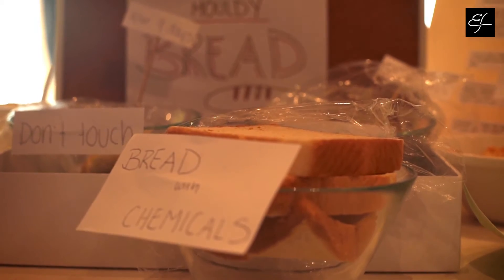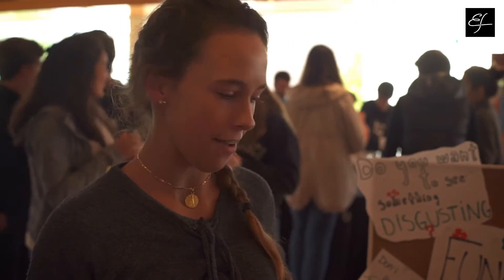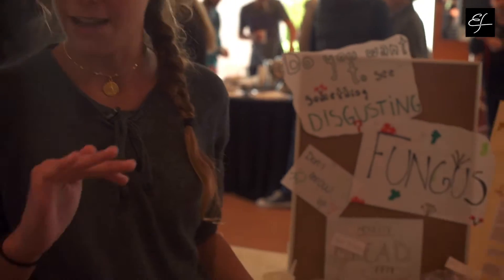Our question was: where will fungus grow better, in baguette or in bimbo? We put them at the same time and did the same process of putting two droplets every day. This one grew after four days and this one grew after five, and the bread with chemicals never grew.